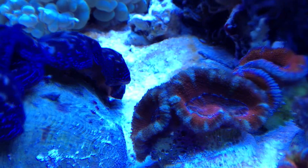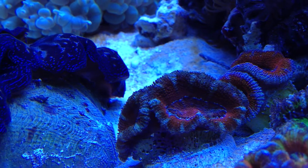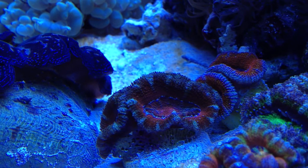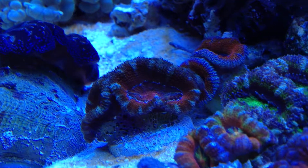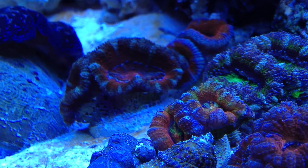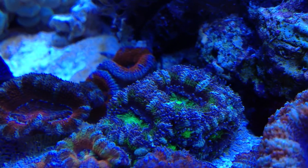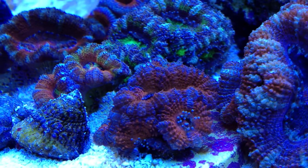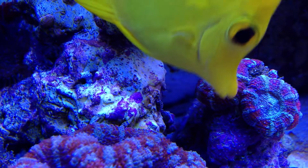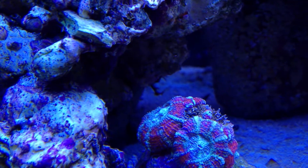That's a plus. This Acan is doing good, getting more inflated as time goes by. Sometimes it takes a while, depending on the type of Acan, to acclimate to your tank — they all kind of do their own thing, but eventually they will look good with good water quality and good feeding. The little rainbow one up here is doing awesome. Just from two weeks ago when I made the last video, they were looking kind of thin, but now they're fat and happy. Same with this one in the back — looking good. This one: fatter by the day.